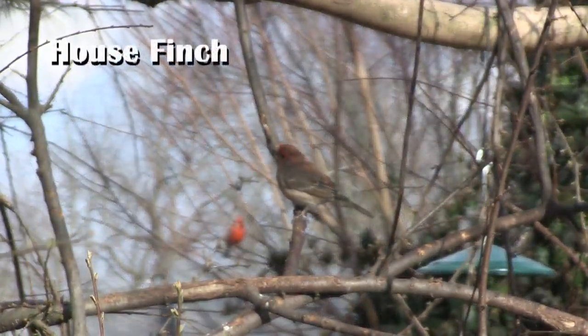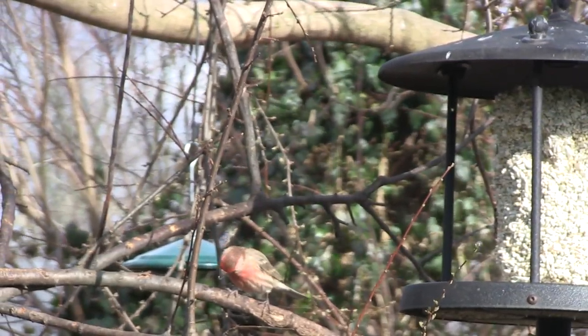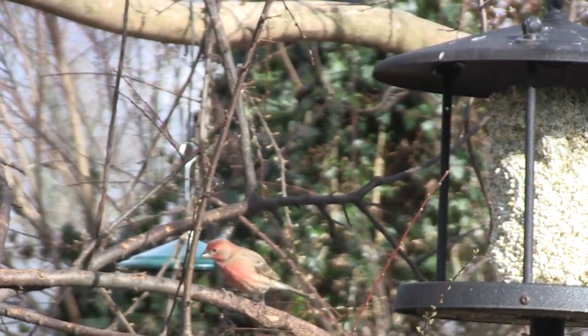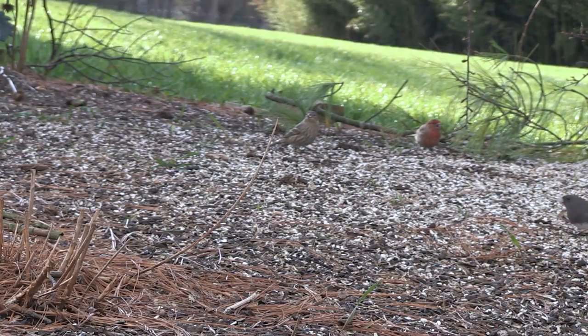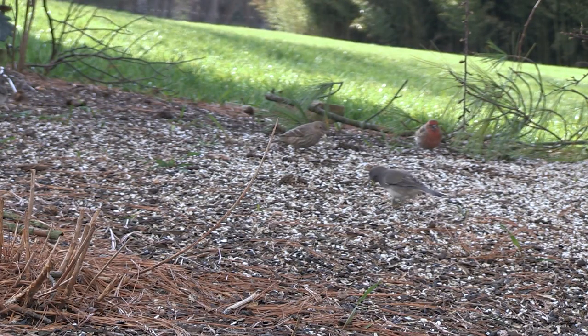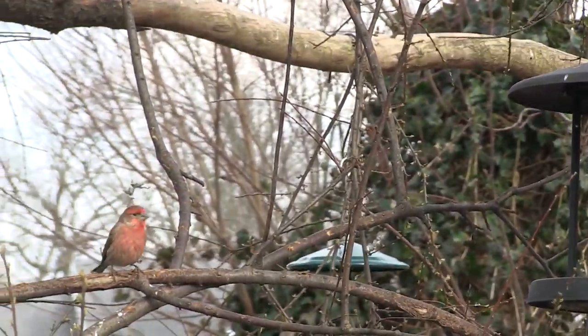The House Finch is another commonly spotted bird at feeders and front yards. They started showing up in the United States in the 1940s. The males are red and the females are brown. Finch me, I must be dreaming — this is a pretty wholesome bird.